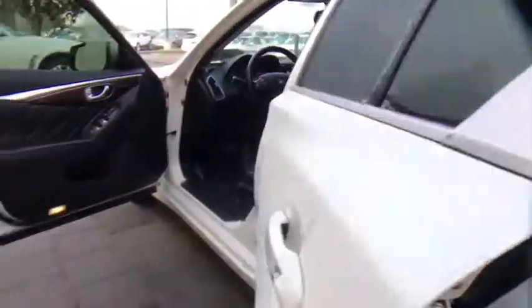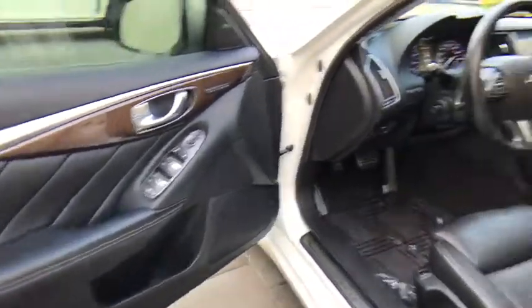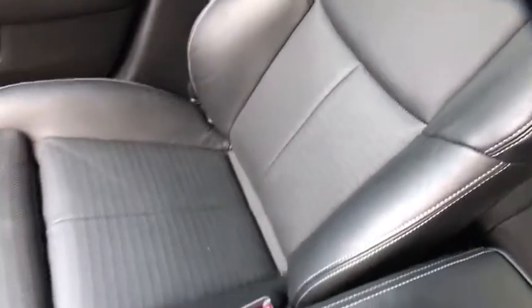Keyless start, cruise control, aluminum wheels, auto dimming rear view mirror, floor mats, four wheel disc brakes, premium sound system, rear defrost. Searching for a dependable vehicle that looks great too?